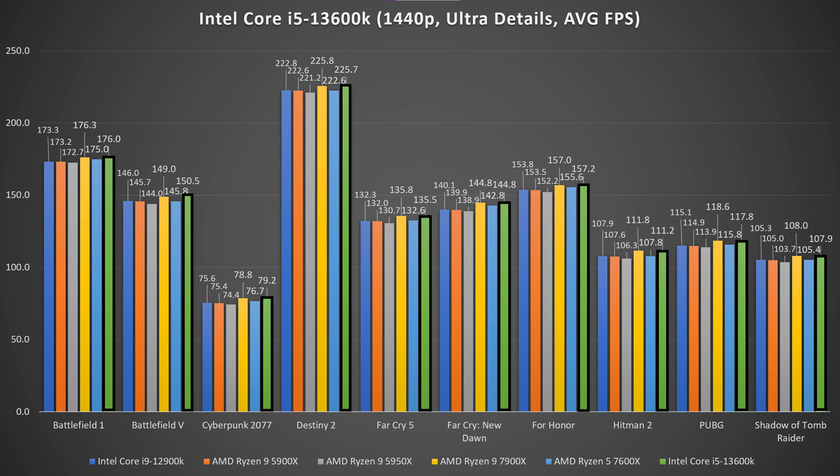In the gaming segment, temperatures were normal — not reaching the high 80s seen in synthetic benchmarks. Comparing gaming performance at 1080p and 1440p with the same GPU against the 7600X, the most notable advantage is at 1080p Ultra, where the 13600K with the RTX 3070 shows almost 6 to nearly 10 FPS advantage over the Ryzen 5 7600X.